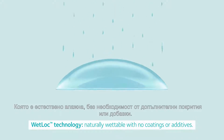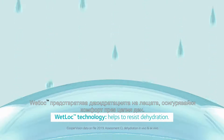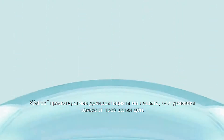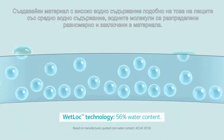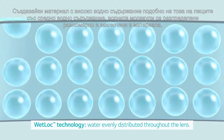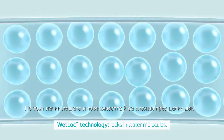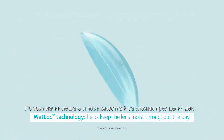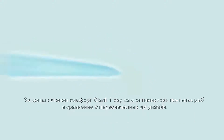Wet Lock technology resists dehydration and provides all-day comfort by creating a material with a high water content similar to that of a mid-water hydrogel, where water molecules are evenly distributed throughout the lens matrix and locked within the lens material, keeping the lens — including its surfaces — continually moist throughout the day.